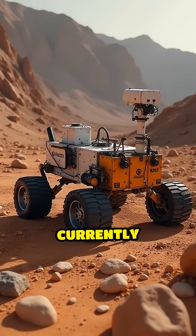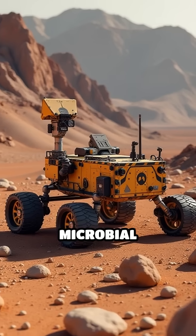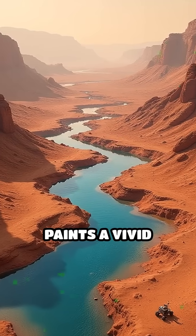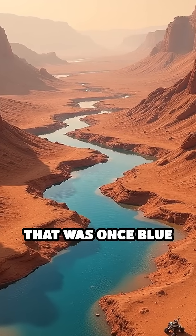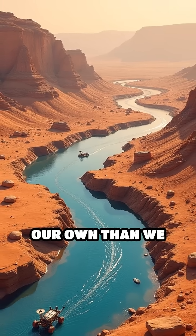The Perseverance rover, currently investigating Jezero Crater, is searching for signs of ancient microbial life in what was once a vast lake. Each new discovery paints a vivid picture of a Mars that was once blue with water — a world that might have been more like our own than we ever imagined.